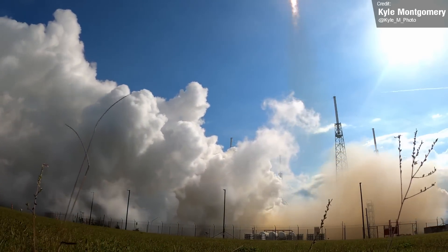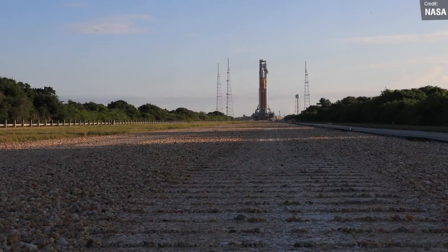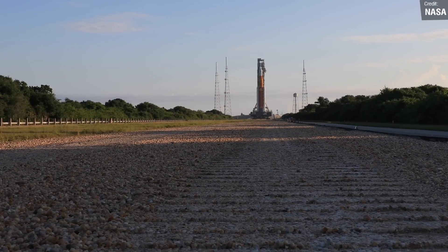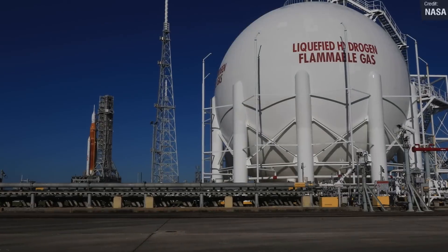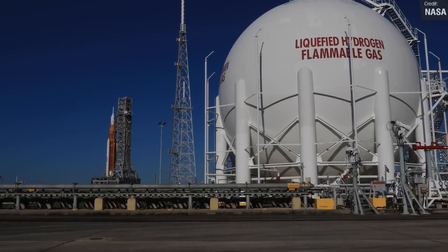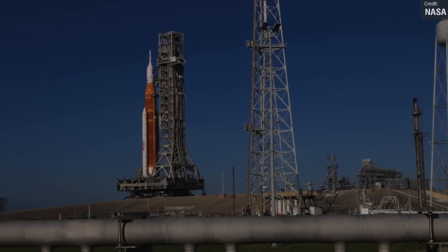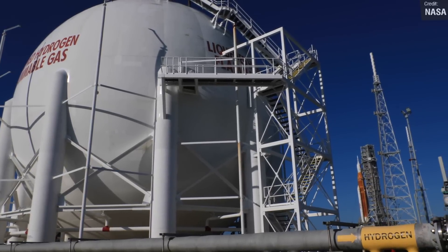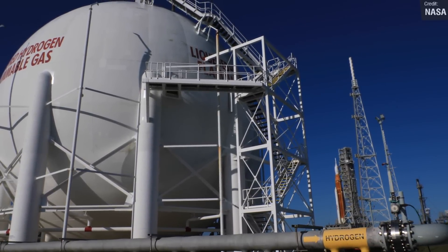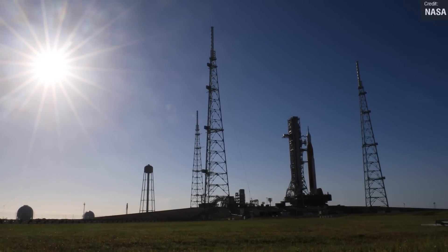Early last week, NASA's massive Artemis 1 moon rocket returned to the launch pad after a 10-hour rollout from the Vehicle Assembly Building down the four-mile track to Launch Complex 39B. On the 19th of June, NASA will begin its second attempt at fully fueling the rocket and launch simulation — a test dubbed a wet dress rehearsal that'll test every single system needed for a launch, including the countdown, except at the end the rocket will stay firmly on the ground.